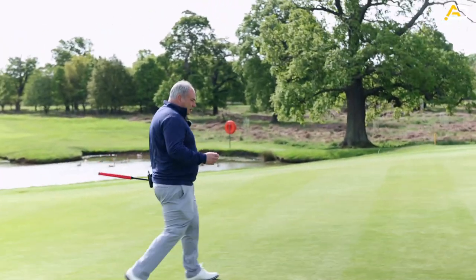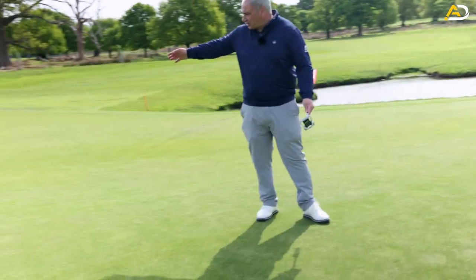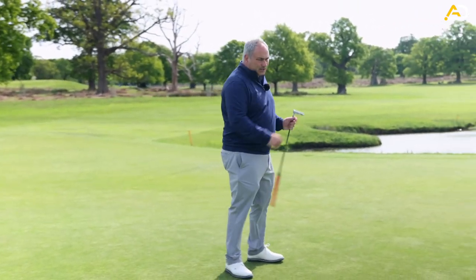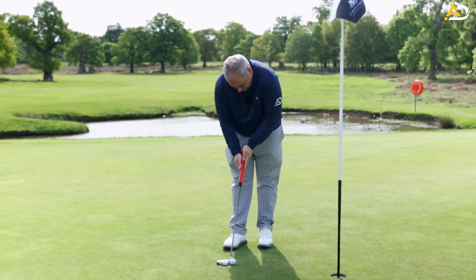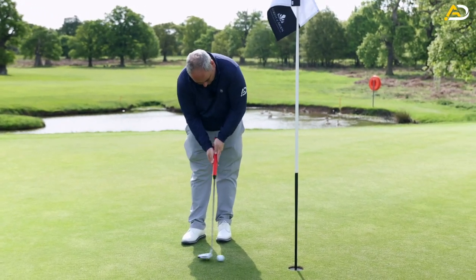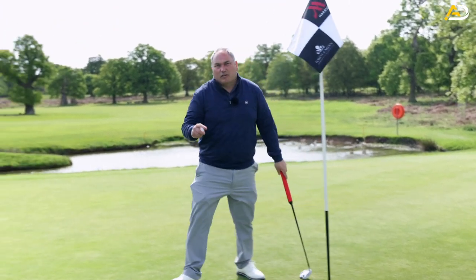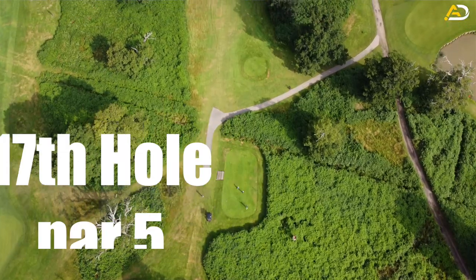How I work it: short putts, line is all that matters. Medium putts - what I call the yellow range - line and pace both matter. Long putts, it's all about pace. I'd certainly take a par here. Second hole of the day - I haven't played golf for about seven months. Par fives are my favourite holes for sure.